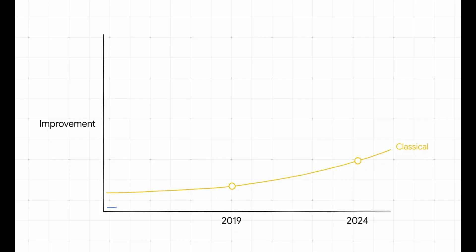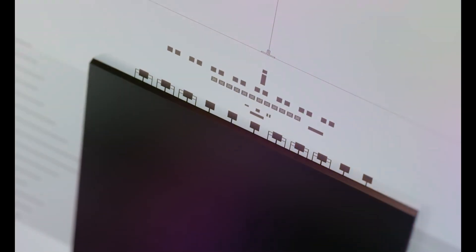To run Shor's algorithm effectively, you'd need millions of stable error-corrected qubits, which is still years or even decades away. So your crypto wallet is safe for now. By the time quantum computers reach that level, the cryptography world will likely have already adapted with post-quantum cryptography, which will be tough to break even with a quantum computer.